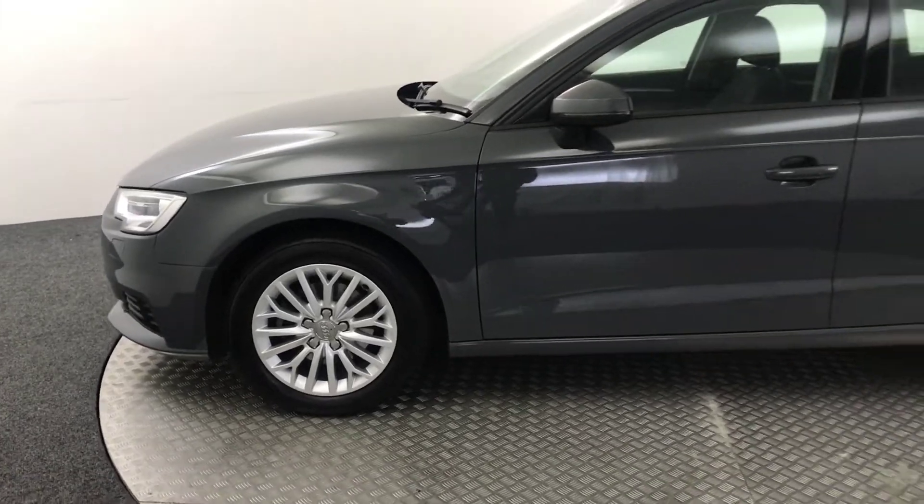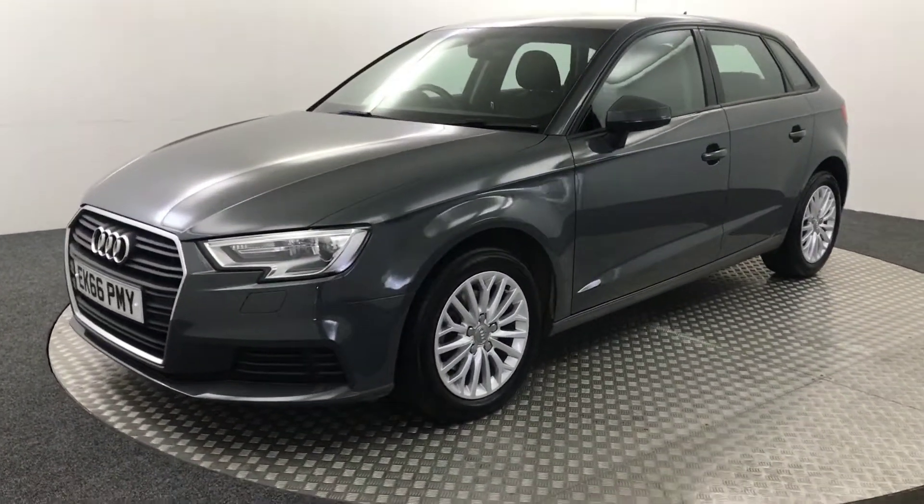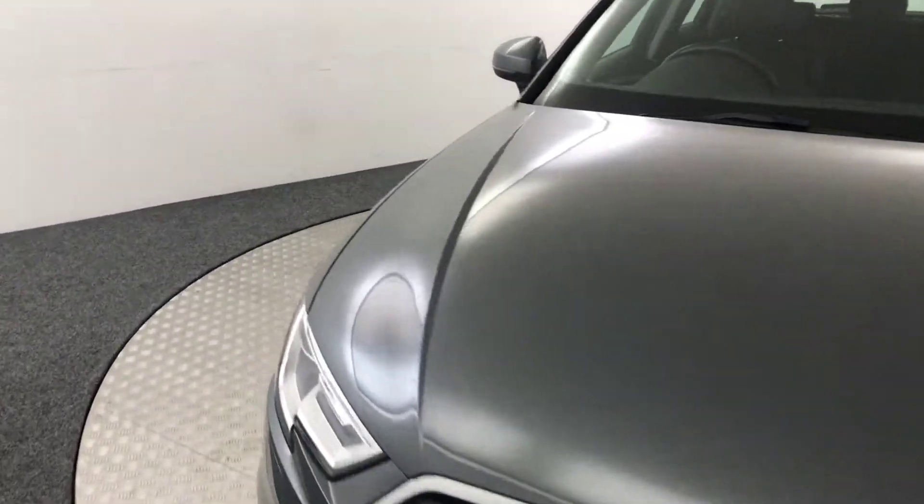So it's had two previous keepers, all the handbooks are present, and it's got two keys with it as well. Let's jump inside and I'll quickly show you in there.